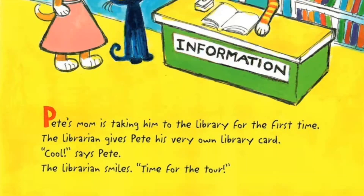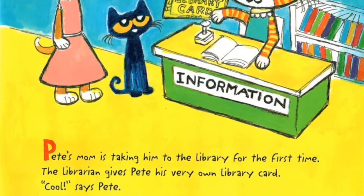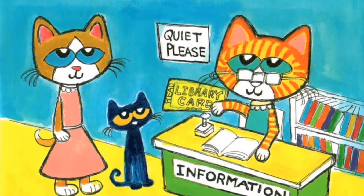Pete's mom is taking him to the library for the first time. The librarian gives Pete his very own library card. Cool, says Pete. The librarian smiles. Time for the tour!